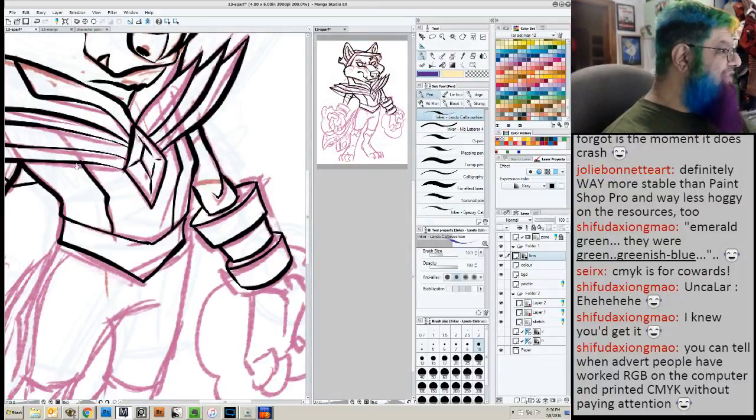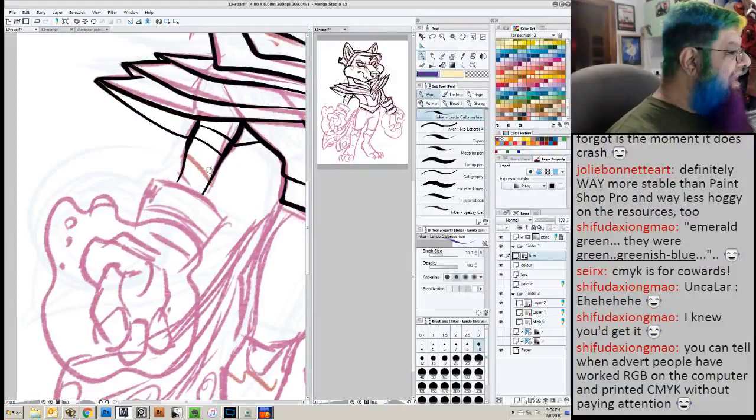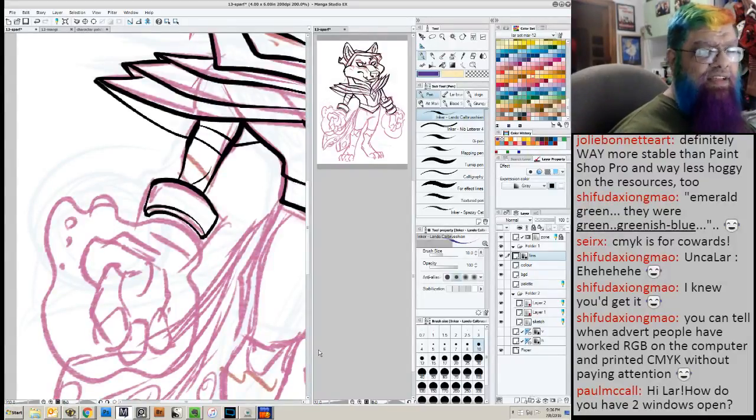I don't know why you say it's for cowards, Shifu. There are people — I have a friend who's into these things — he's a much better painter than I ever will be, and he will talk about color palettes where...